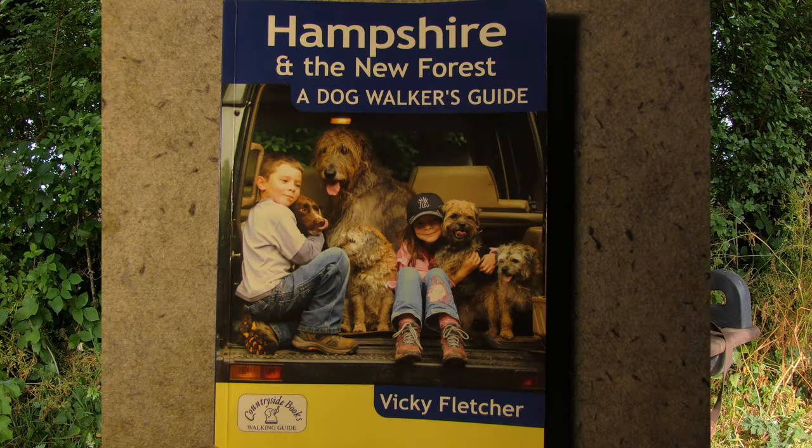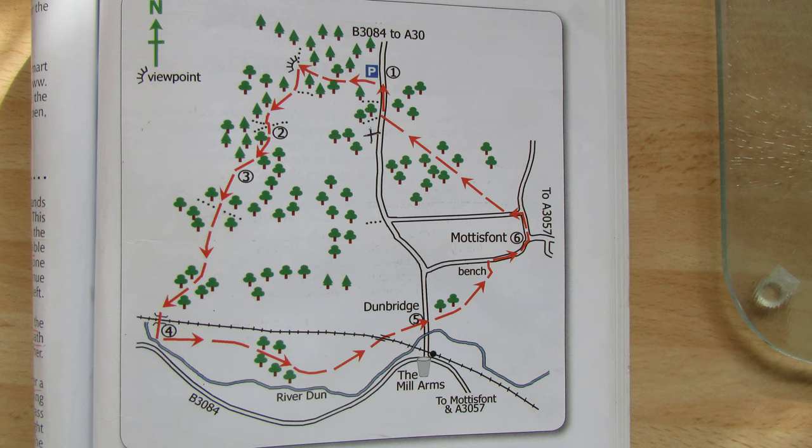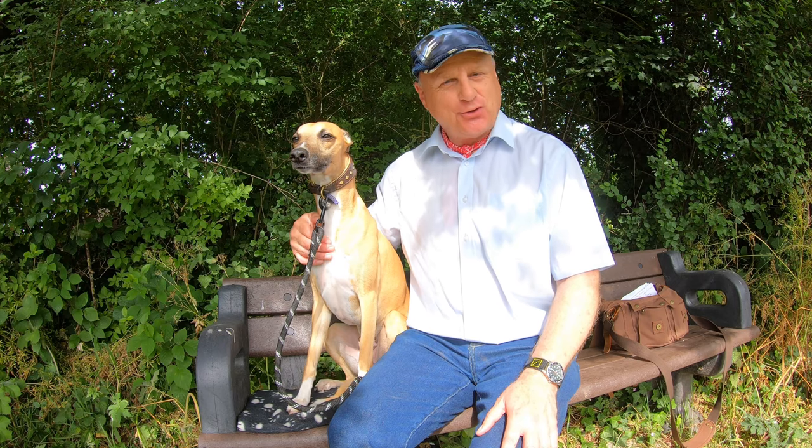We're going to be following a walk that's in Vicki Fletcher's book 'Hampshire and the New Forest: A Dog Walker's Guide.' I'll put the route up on screen, so do join us.